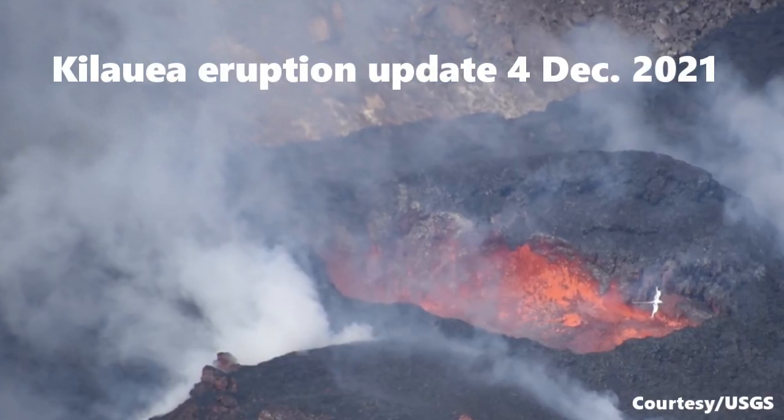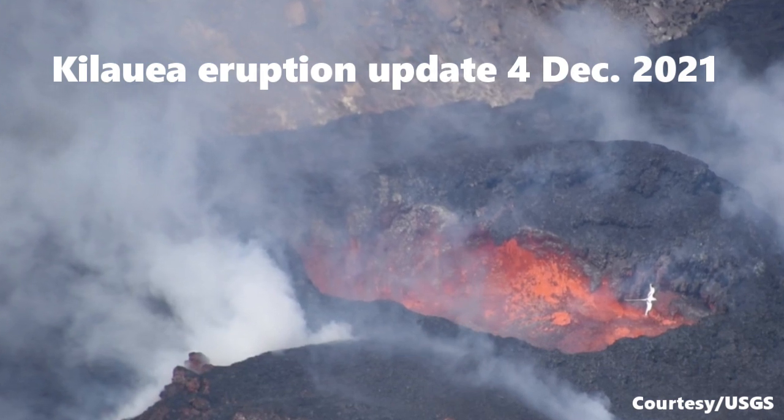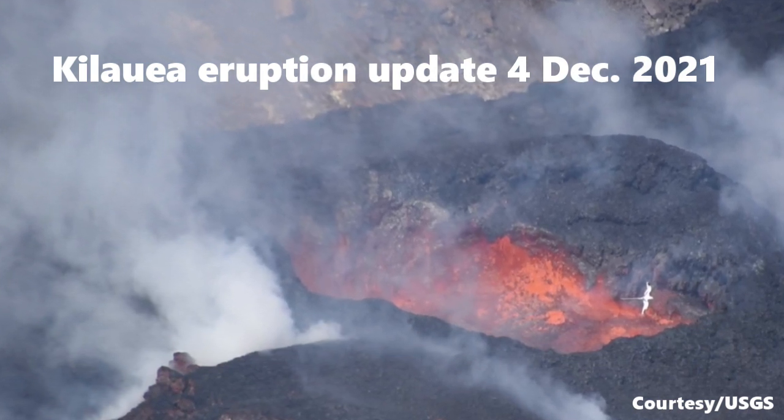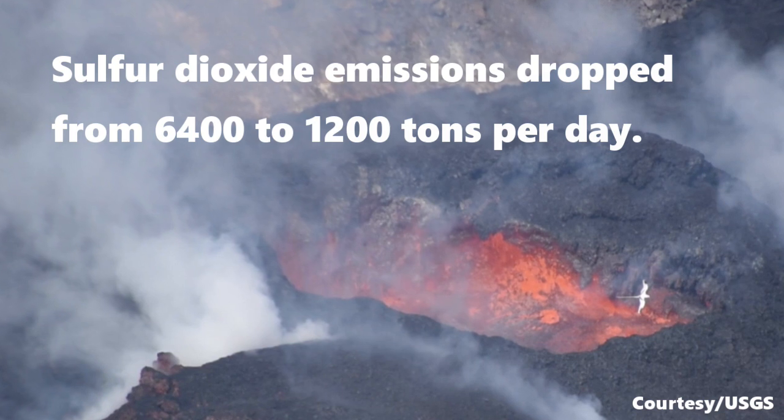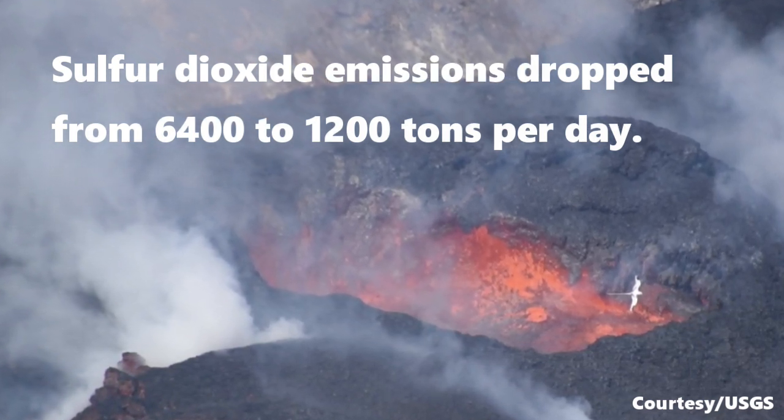This is the Kilauea eruption update for the 4th of December 2021. Lava continues to erupt from a single vent on the western wall of Halemaumau crater. Sulfur dioxide emissions dropped from 6,400 tons per day to 1,200 tons per day.